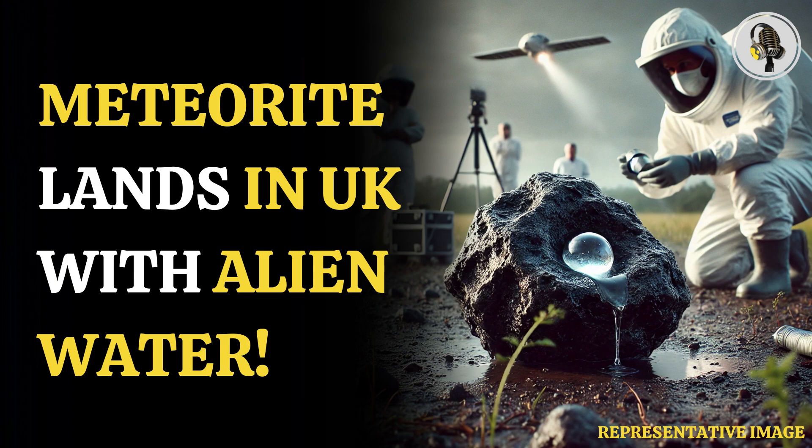According to the researcher, this is the first time a meteorite containing extraterrestrial water has fallen in the UK. However, it is locked up in minerals. In an interview, he reportedly said that one of the big questions we have in planetary sciences is where did the water on Earth come from? And one of the obvious places is either through comets that have loads and loads of ice in them, or asteroids.